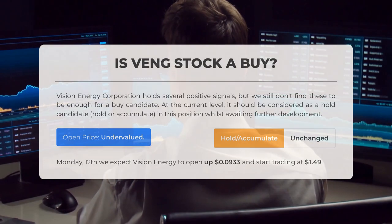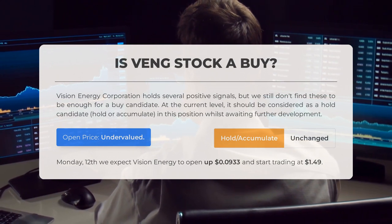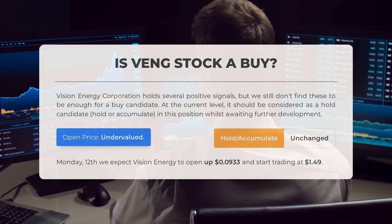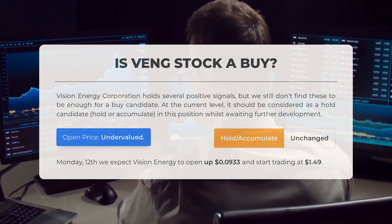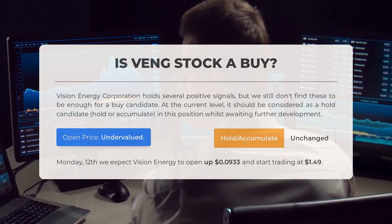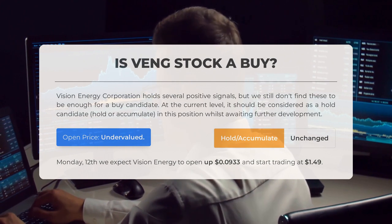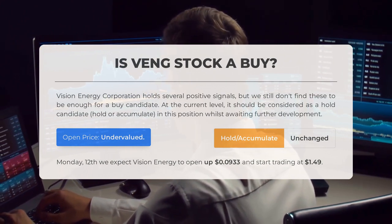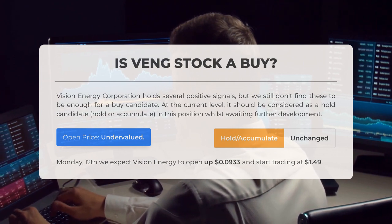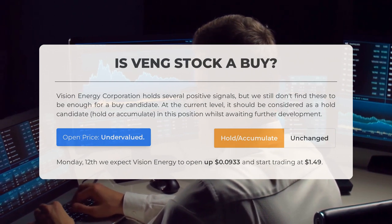Is Vision Energy stock a good buy? Vision Energy Corporation holds several positive signals, but we don't find these to be enough for a buy candidate at the current level. It should be considered a Hold or Accumulate candidate, awaiting further development. After analyzing the volatility and movements for the last trading day, our systems find the current price is undervalued. For trading on Monday, June 12th, we expect Vision Energy to open up 0.0933 and start trading at $1.49.